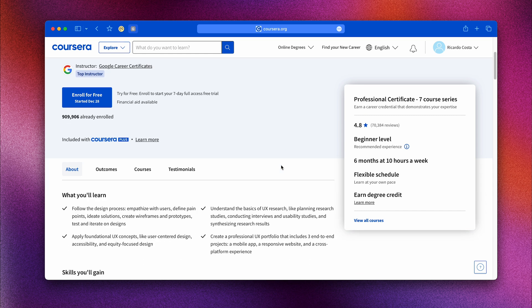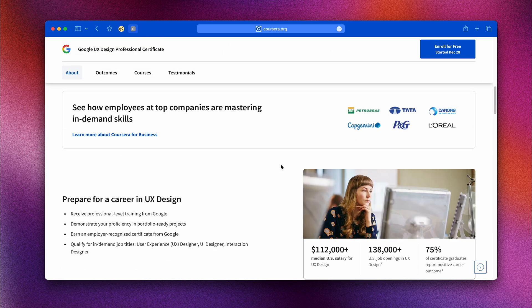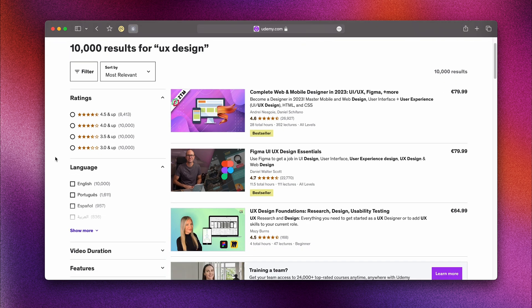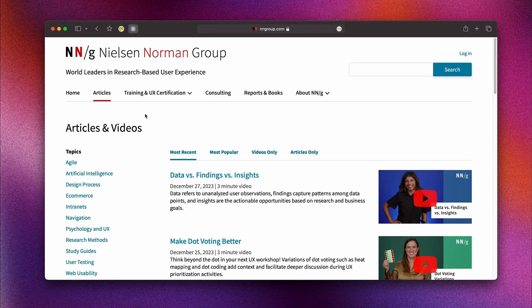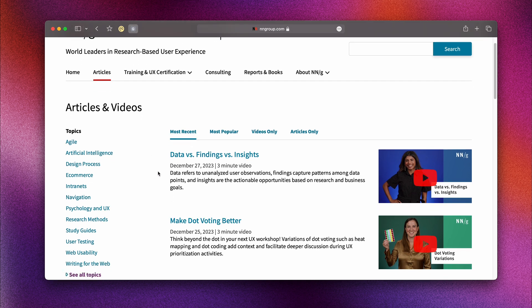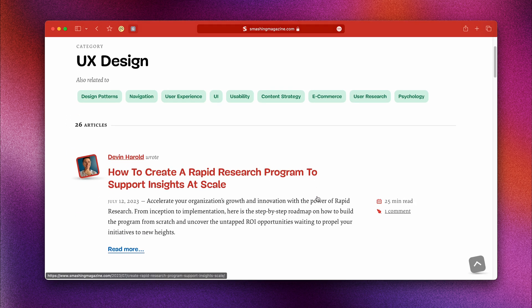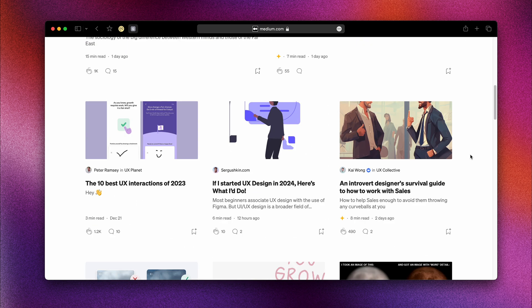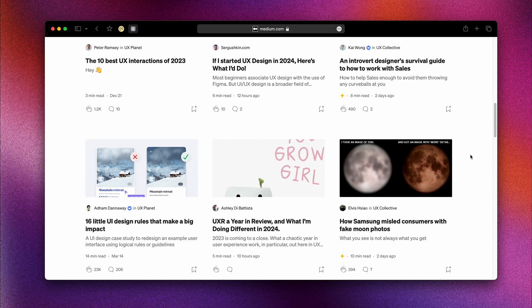Try the Google UX Design Certificate on Coursera — it's free and in-depth. Udemy has many UX courses that are budget-friendly. Look up the Nielsen Norman Group for expert articles. Smashing Magazine and Medium have lots of good articles and case studies. This learning will help you decide if you want to go for more advanced courses or certifications.